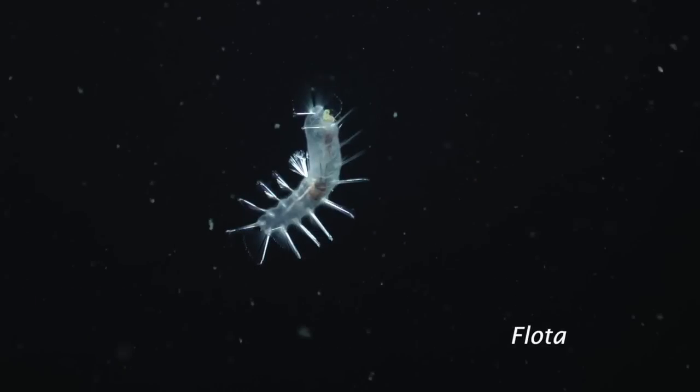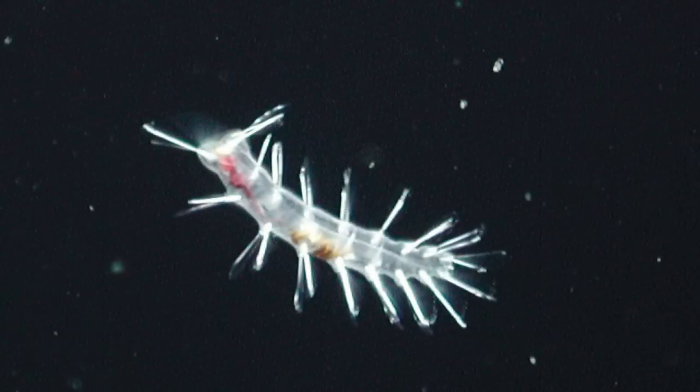Flota is a beautiful worm, and most people don't think of worms as being beautiful. When you watch this swimming, it is just gorgeous. It has very long cilia, or tiny hairs, that it swims with. It lives on the sediments and floats up and swims around looking for food. It is also a new species.